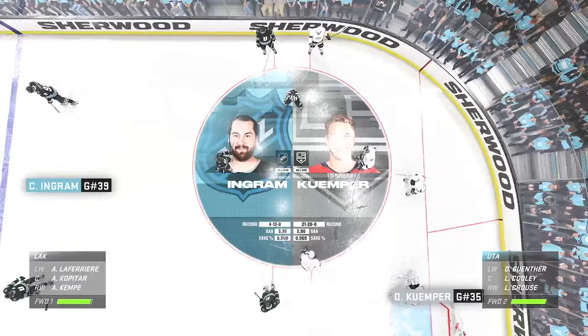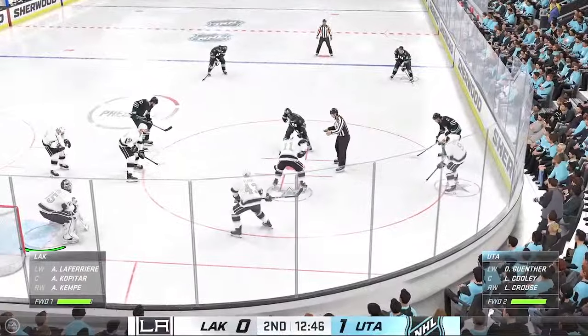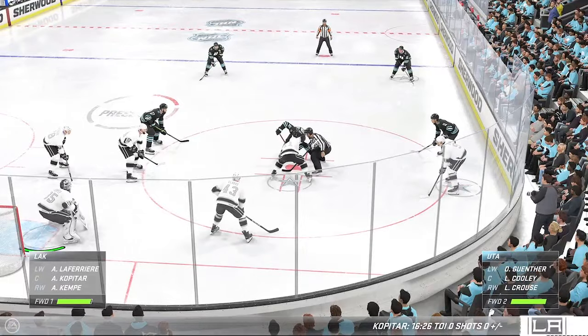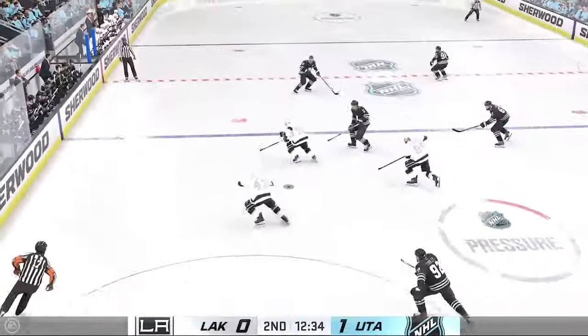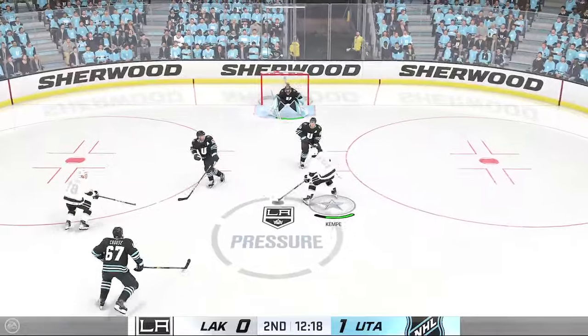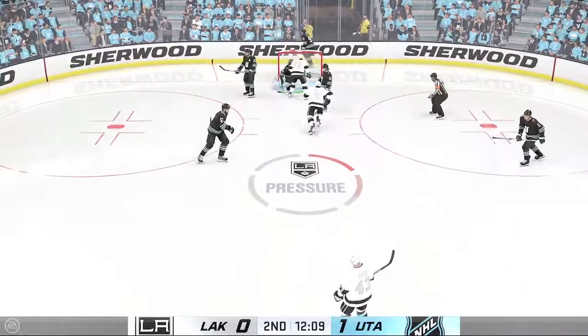We haven't even hit the midway mark of the period. Hockey Empire's ahead 1-0. LA's gonna start with the puck at their own end. Sends the pass over — takes a shot. Oh, what a stop on the play — gets all of it with the paddle.